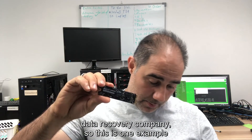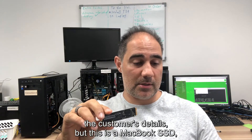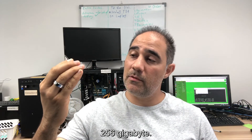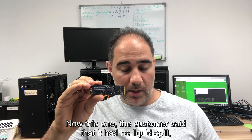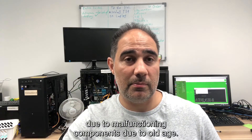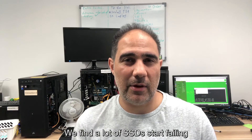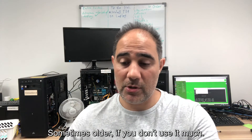This first example is from a customer who just came in. For privacy reasons I won't show the customer's details, but this is a MacBook SSD, 256 gigabyte. The customer said there was no liquid spill and no power surge — it was working and then just died. This happens quite a lot and is generally due to malfunctioning components due to old age. We find that SSDs start failing roughly around three or four years old, sometimes older if you don't use them much.